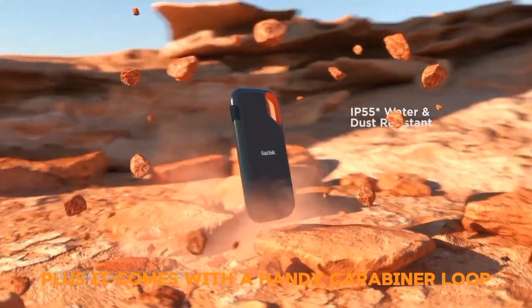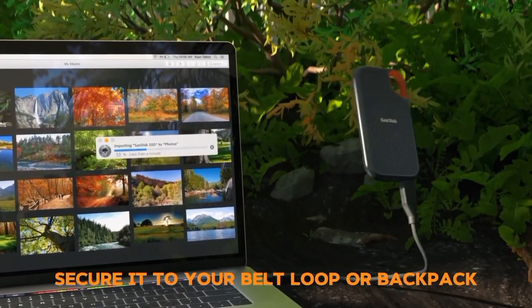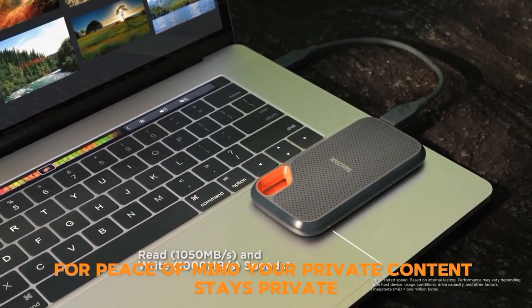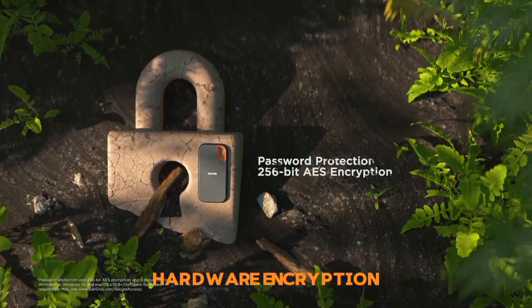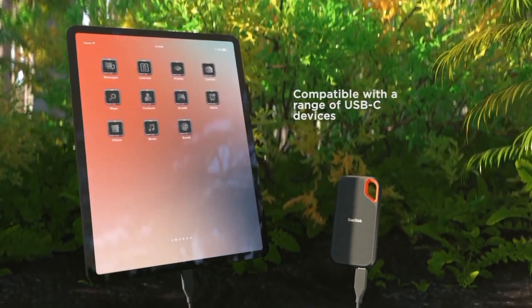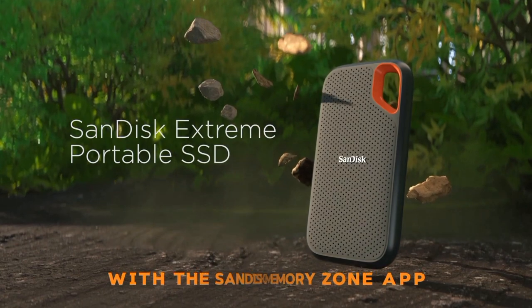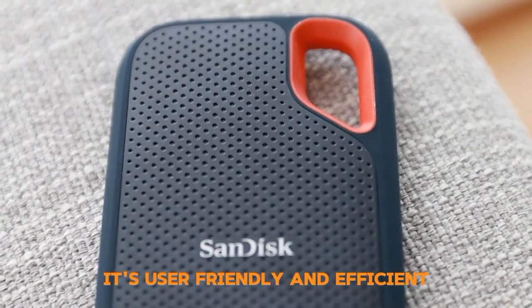Plus, it comes with a handy carabiner loop — secure it to your belt loop or backpack for peace of mind. Your private content stays private with the included 256-bit AES hardware encryption, that's top-tier security in your pocket. Lastly, manage files and free up space easily with the SanDisk Memory Zone app; it's user-friendly and efficient.